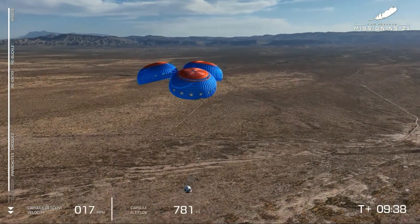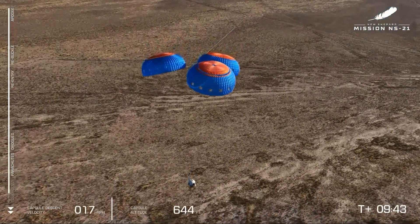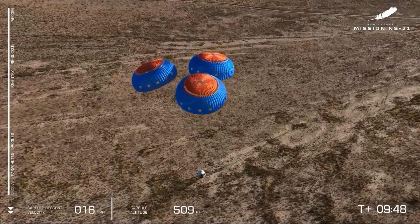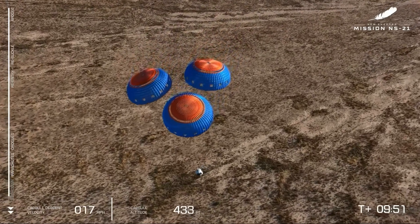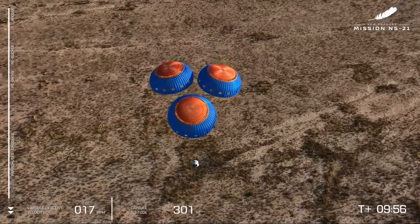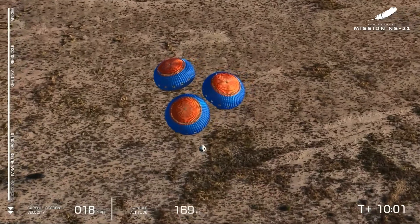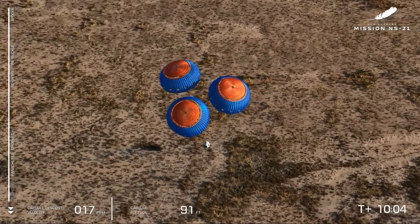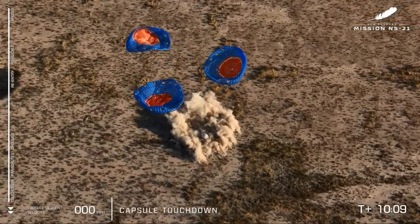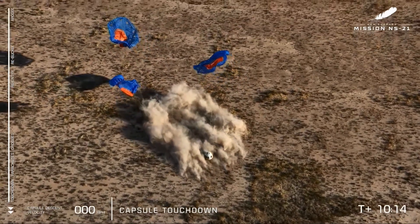Here in West Texas, in the desert, we kick up a tremendous amount of dust, but it is a very, very soft landing. And touchdown — welcome back to Earth. New Shepard's astronauts just went to space and they are back.